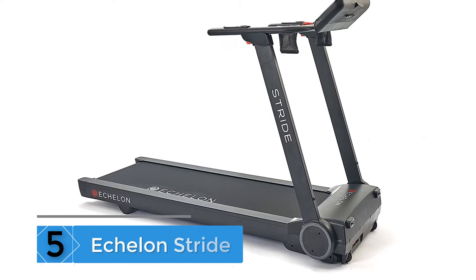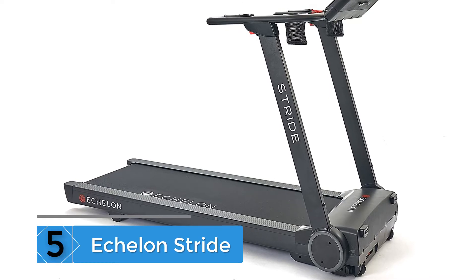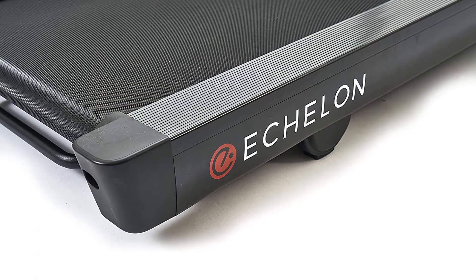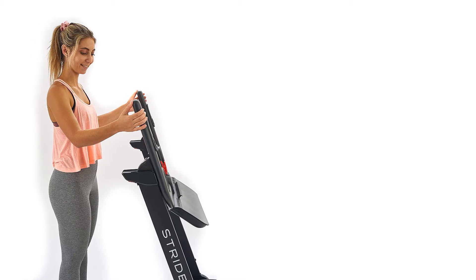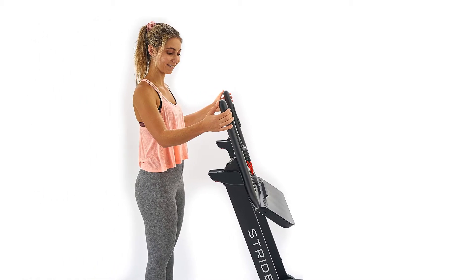Number 5: Echelon Stride. The Echelon Stride is the best folding treadmill for home use. Functionality and technology meet intelligent design in the newest addition to the Echelon product family. Designed with convenience in mind, the Echelon Stride features auto-fold technology to make heart-pumping workouts more accessible than ever before.